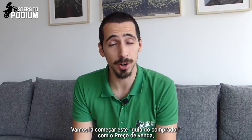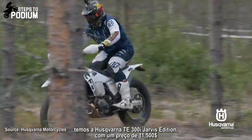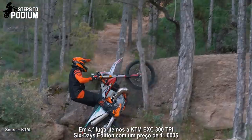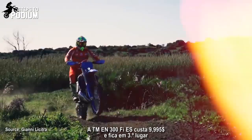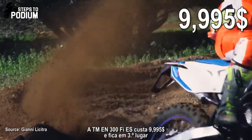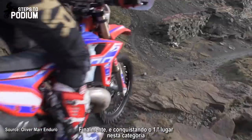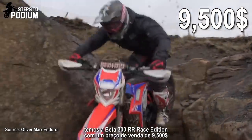Let's get the buyer's guide started with retail price, which is pretty straightforward. In last place, as the most expensive, we have the Husqvarna 300 TE i Jarvis Edition at $11,500. In fourth place is the KTM 300 EXC TPI 6 Days Edition at $11,000. The TM 300 FIES costs $9,995 and comes third. In second comes the Sherco 300 SE Factory Edition at $9,900. And the winner of this category is the Beta 300 RR Race Edition at $9,500.